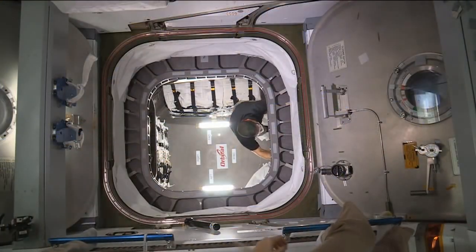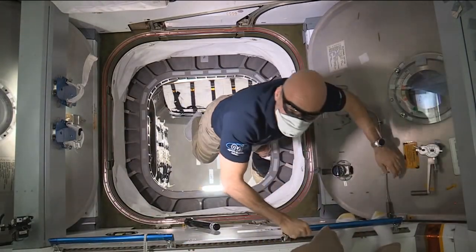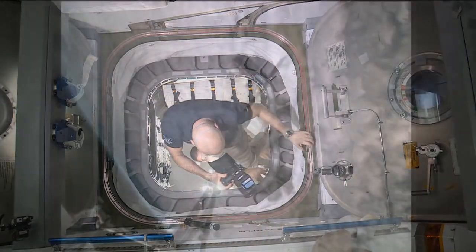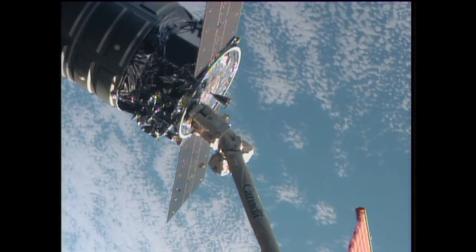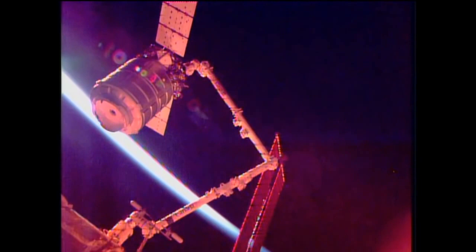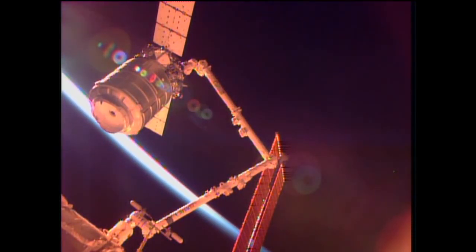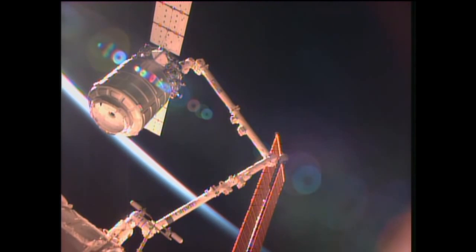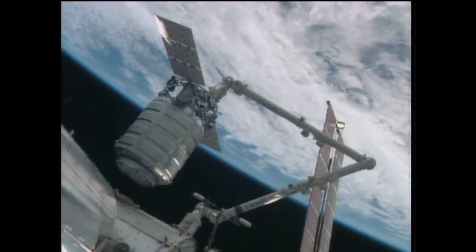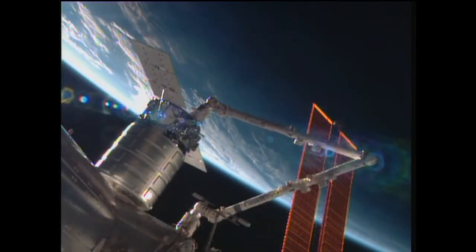On board, interactions with the recently docked Cygnus cargo vehicle continue today, with Luca Parmitano and Karen Nyberg continuing to focus on that. The vehicle, built and maintained by Orbital Sciences, successfully flew to the International Space Station yesterday. It was successfully grappled with the station's robotic arm by Parmitano and Nyberg yesterday morning around 6 a.m. Central Time, and then docked successfully to the Earth-facing side of the Harmony Module at 7:44 a.m. Central Time.